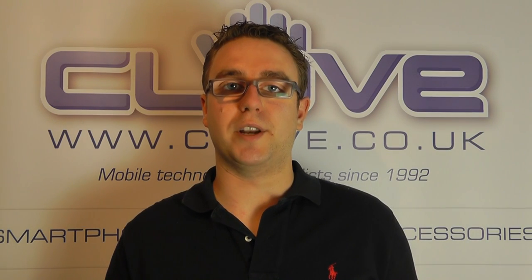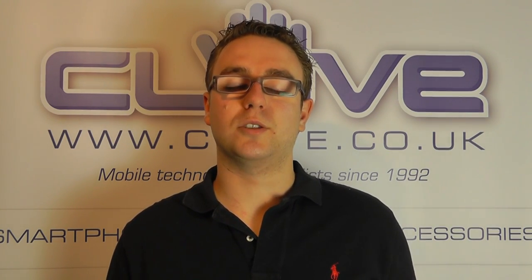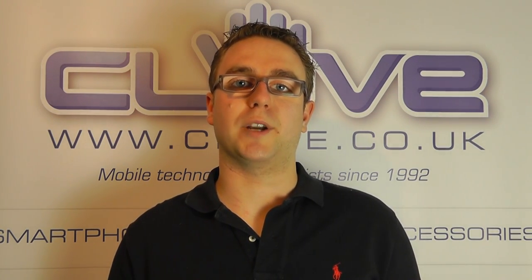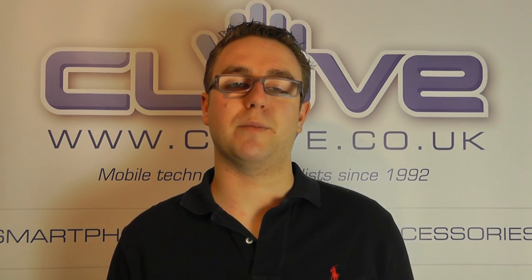I'd be interested to hear your thoughts, but I think this could be an important year for smartphones, and we'll see more manufacturers moving to the Apple sort of style of things - with less focus on bringing out new devices the whole time, but bringing out good devices that work and that people really want. So until next time, thanks for watching.